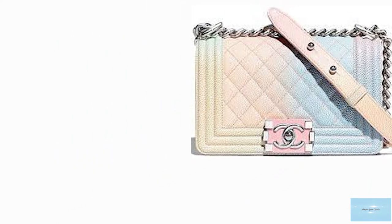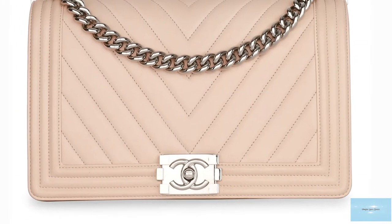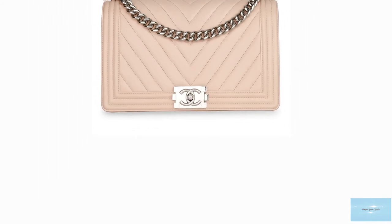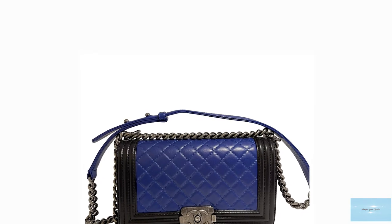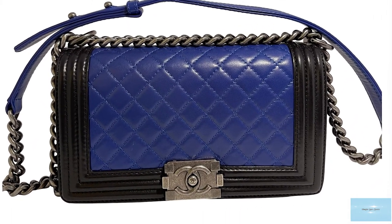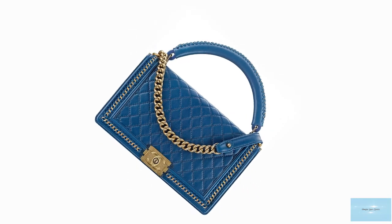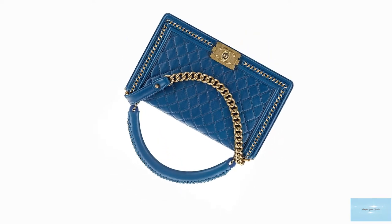The Chanel Boy Bag also features a shoulder strap composed of thick metal chains, referred to as the bijou chain, due to its wider and heavier links instead of the signature interwoven straps on other Chanel bags. Some variations of the Boy Bag are complemented by options of an adjustable short leather strap for comfortability, and other variations come with a short chain top handle so you can also carry it by hand.